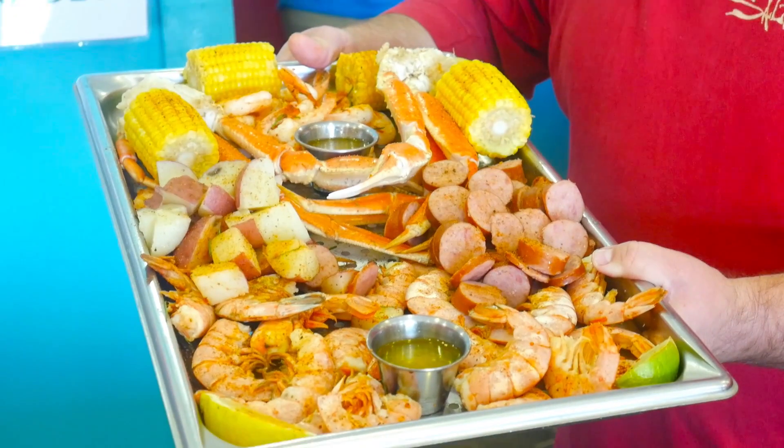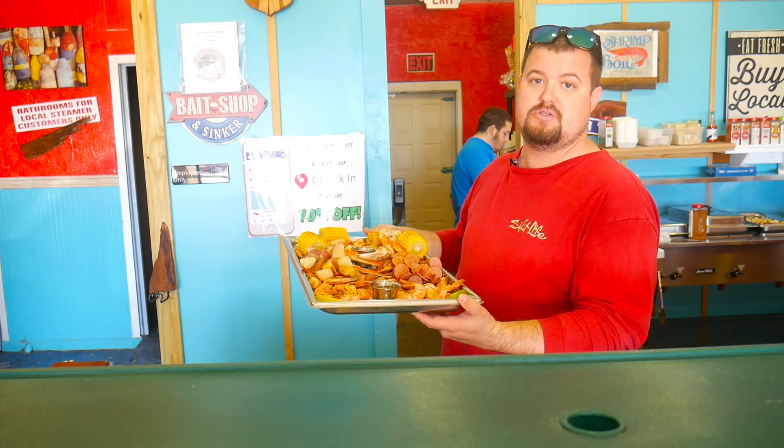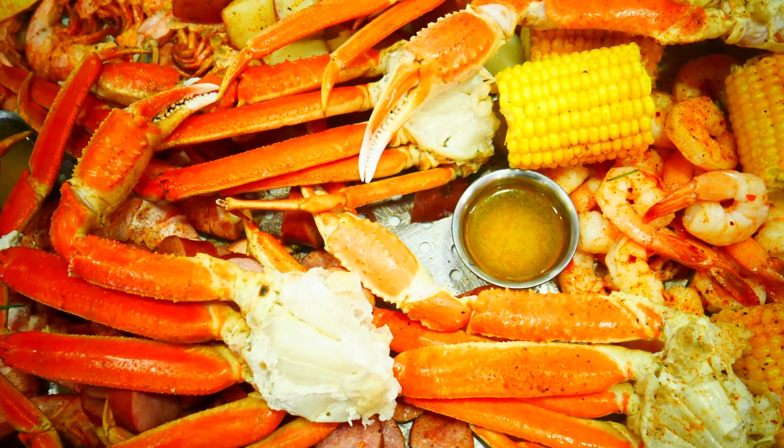It feeds four people: shrimp, crab, sausage, potatoes, four corn on the cobs, seasoning, and hot butter.